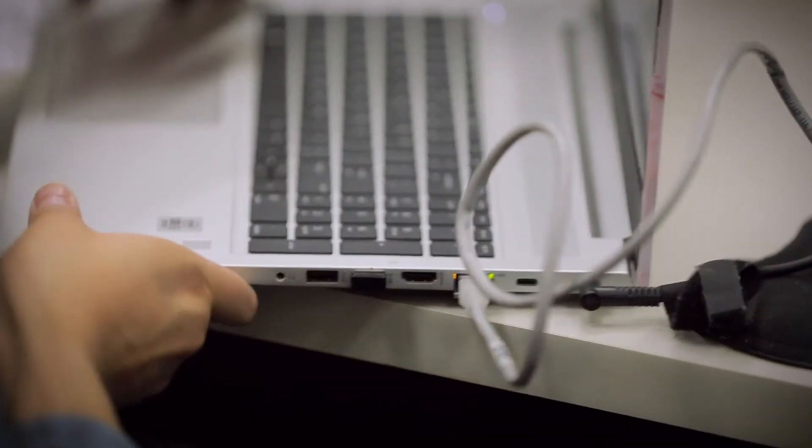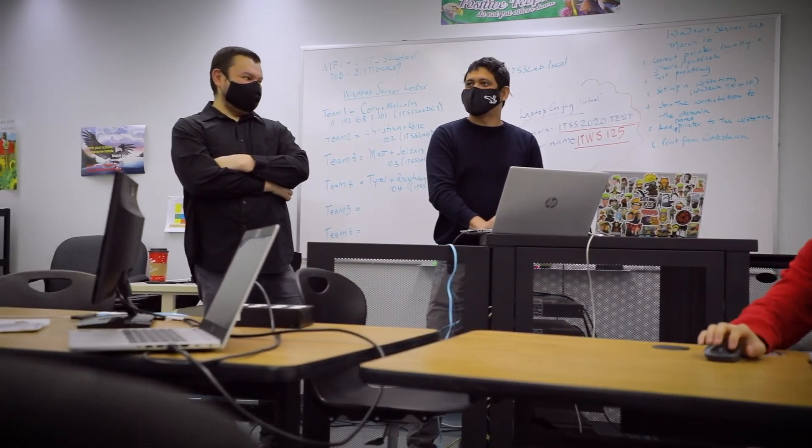In IT, things are changing — the curriculum can get outdated in no time. So we are doing our best to keep it as relevant as possible for our students and to also involve the IT community to guide our students, to guide us, and to tell us what sort of skills they need in the workforce.